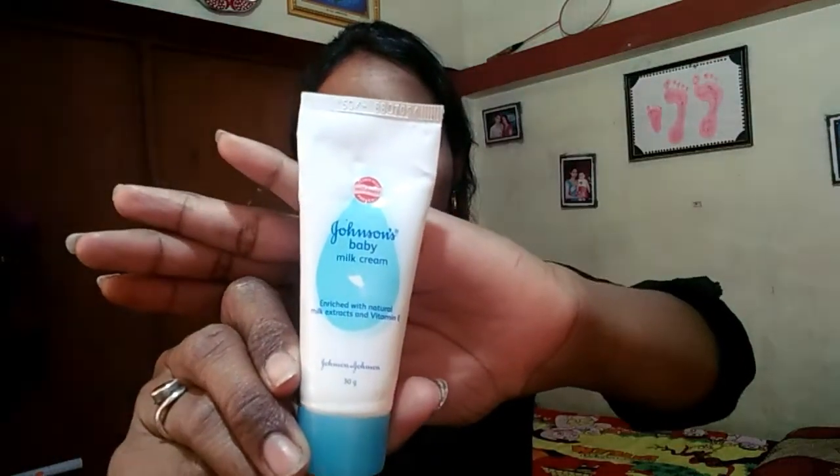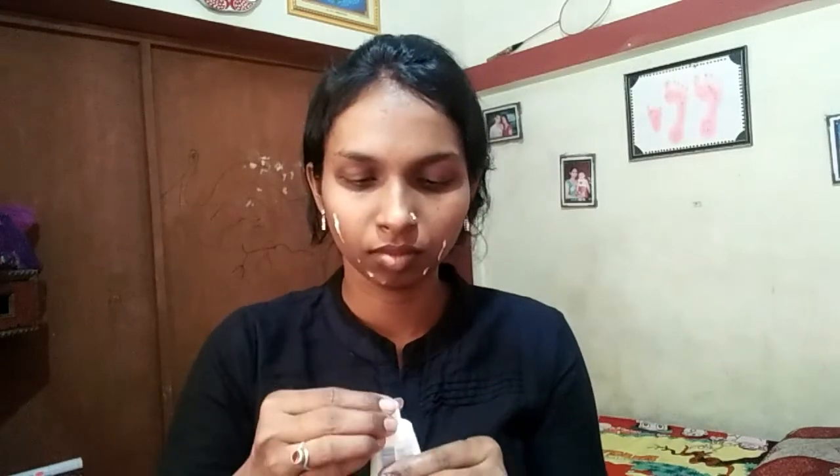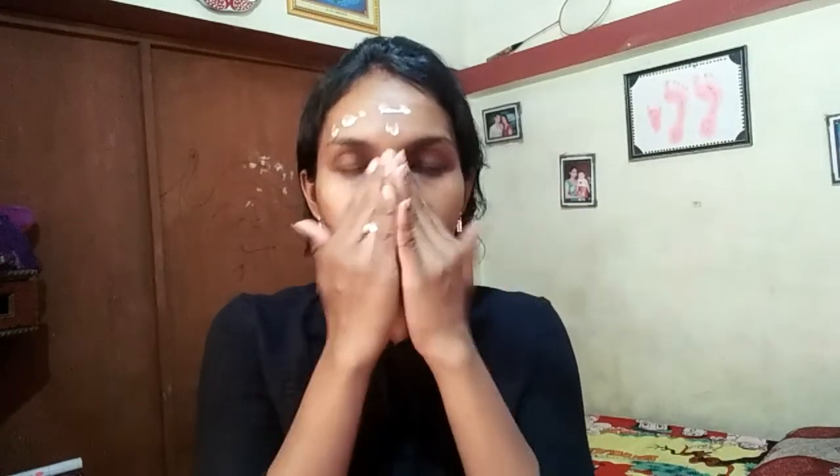The first step is the moisturizer. You can use any moisturizer. I am using Johnson's baby milk cream. It is very good. I also use Nivea — this makes the skin very soft and it has a good feeling. I am using moisturizer as the first step because the makeup we apply will not get into the pores of our skin, since there are a lot of chemicals in makeup.